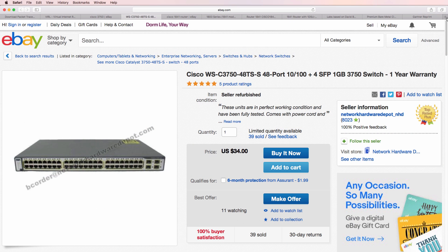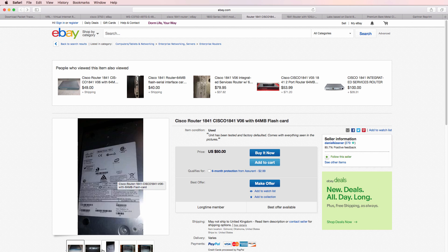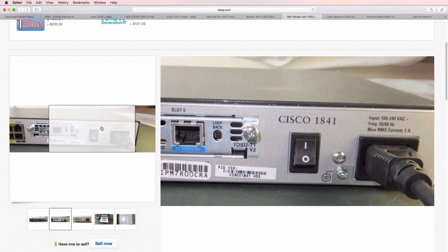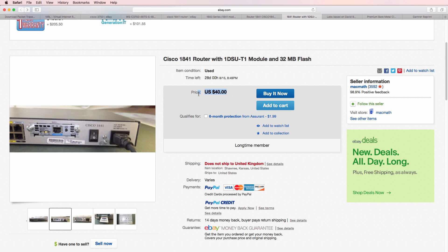One of the good things, however, is that hardware for labs is becoming cheaper and cheaper. Here's an example from eBay.com — a Cisco 3750 switch can be purchased for $34. Here's an example of a 1841 router that you can purchase for $50. It's amazing how the prices of networking equipment such as 1841 routers is getting less and less.